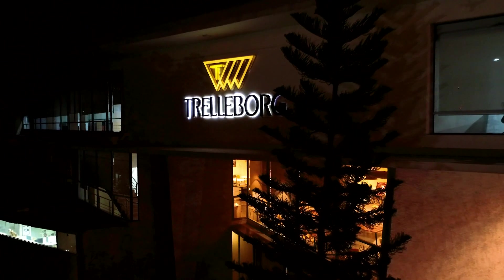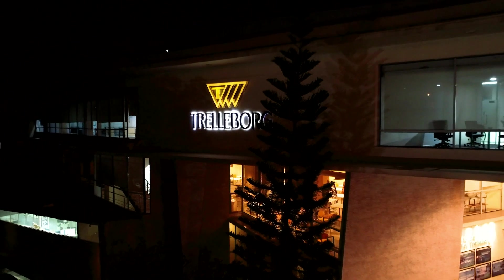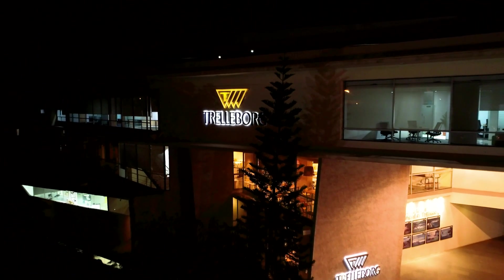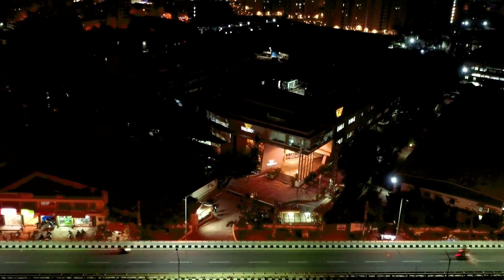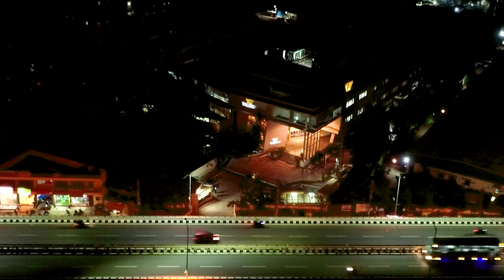The core strength of Trelleborg Sealing Solutions in Bengaluru is its dedicated team. As part of our global network and possessing a wide range of seal manufacturing capabilities, as well as expertise in process, material and design, the Bengaluru facility justifies its place as a critical part of the Trelleborg Sealing Solutions worldwide network.